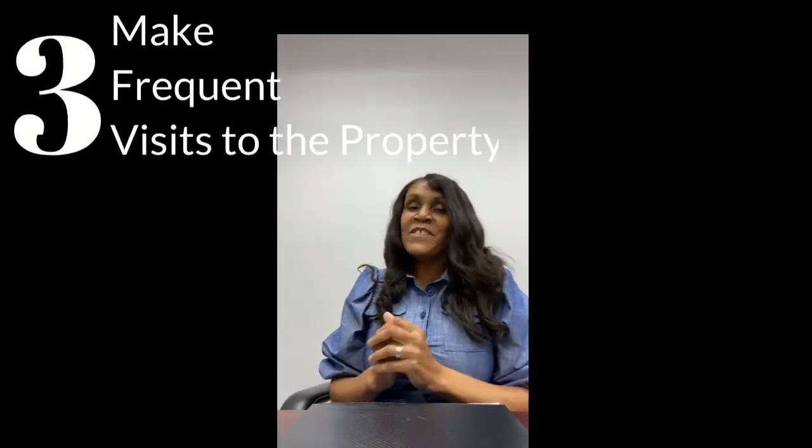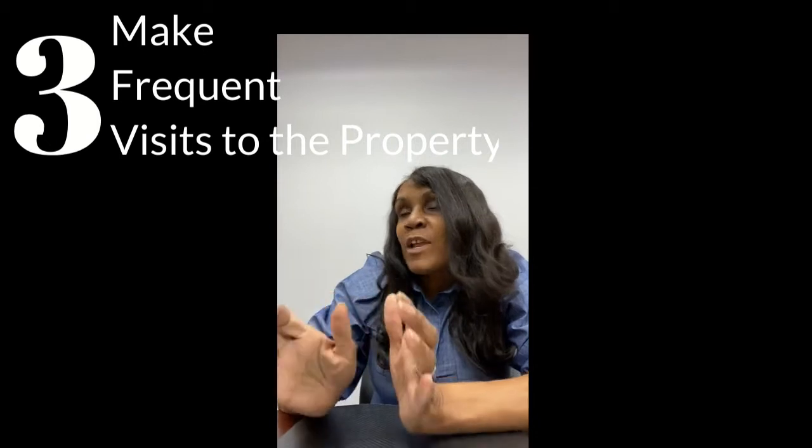Tip number three: you want to visit the property. Make frequent visits if you're in the area. If you're not in the area, you can ask a friend or relative to drive by to see if they notice anything unusual.